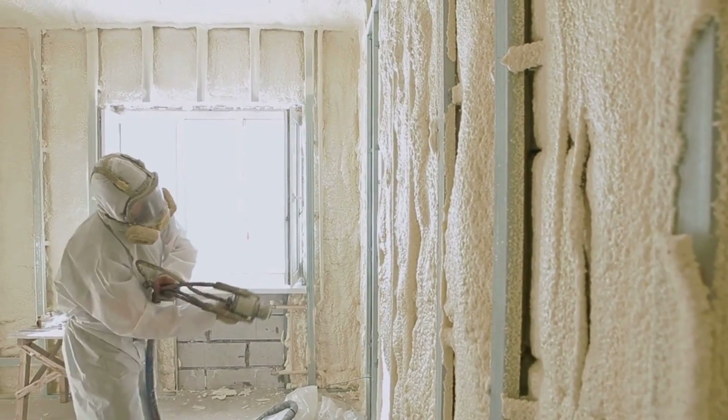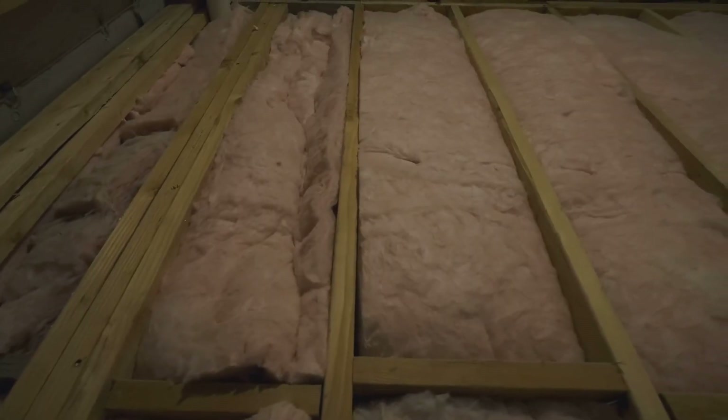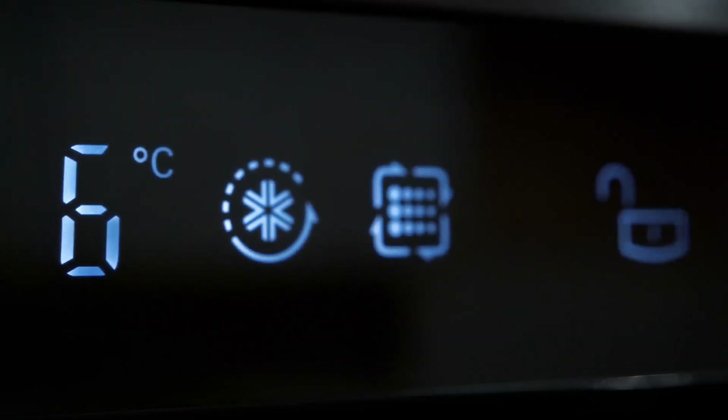Beyond its role in refrigeration, cyclopentane is utilized as a blowing agent for rigid foam insulation. The superior insulating properties of cyclopentane-based foam enhance energy efficiency, making appliances more effective at maintaining temperature.